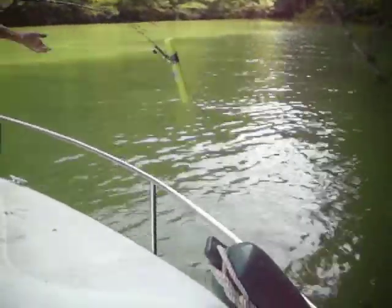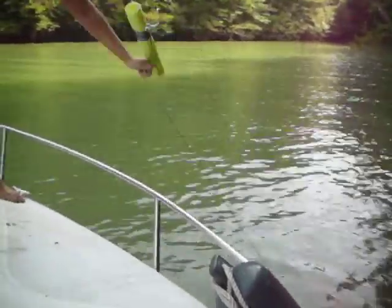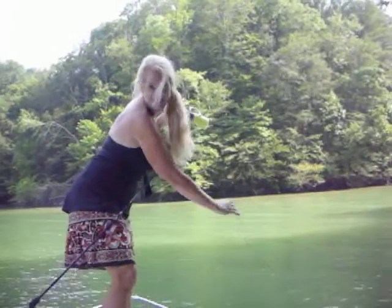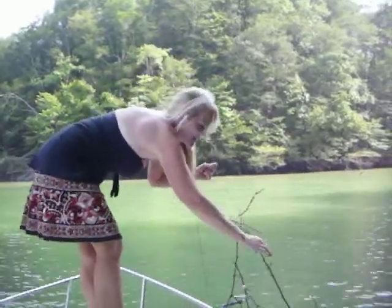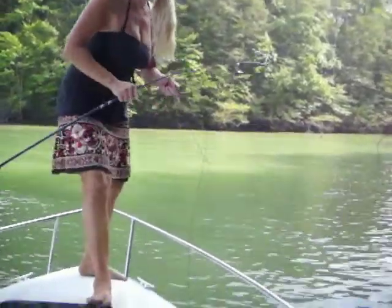Another tree — nice. Yep, just a tree limb. Oh well. Move on mate, move on.